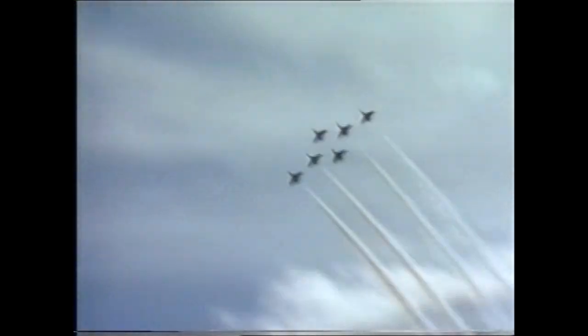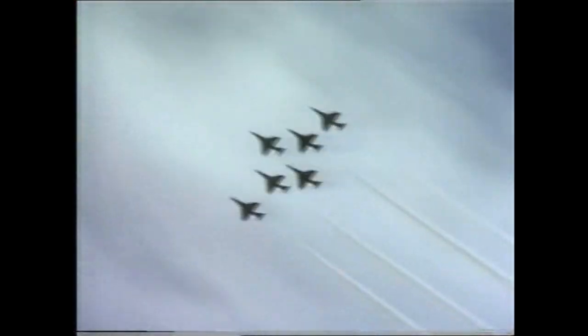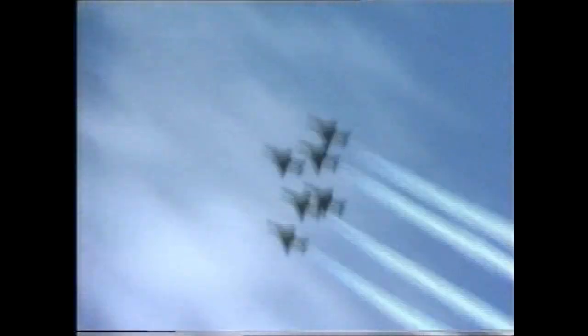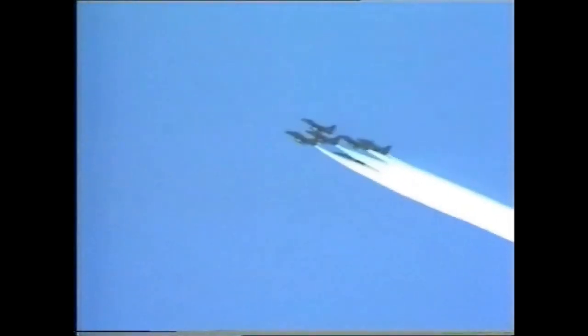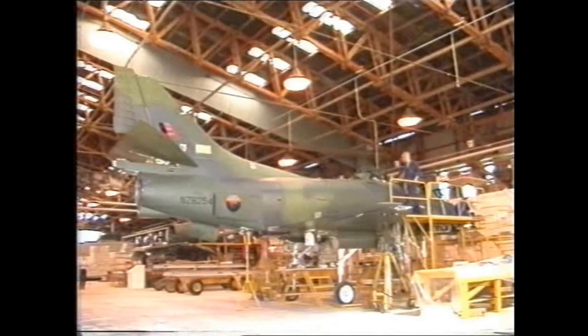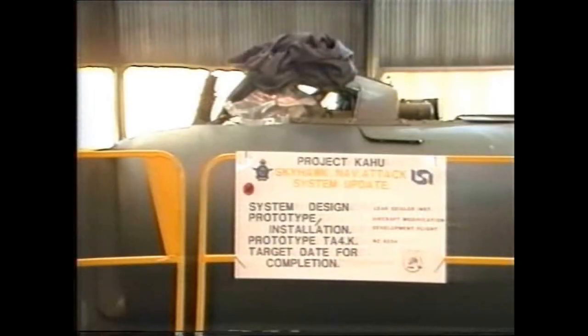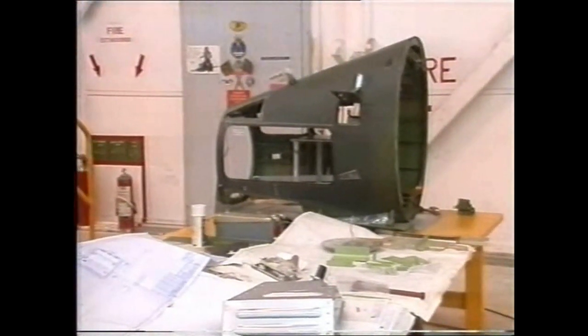The RNZAF bought them 17 years ago and has kept them flying into the late 1980s by lavishing care on them. But finally, the Skyhawks are just too long in the beak to continue as front-line aircraft. On the RNZAF's budget, we could afford a total of two F-18s. So the lateral thinkers and do-it-yourselfers in the Royal New Zealand Air Force got together and worked out a way of updating the venerable Skyhawks. And that's why today in Woodburn's hangars, Project Kahu is underway.